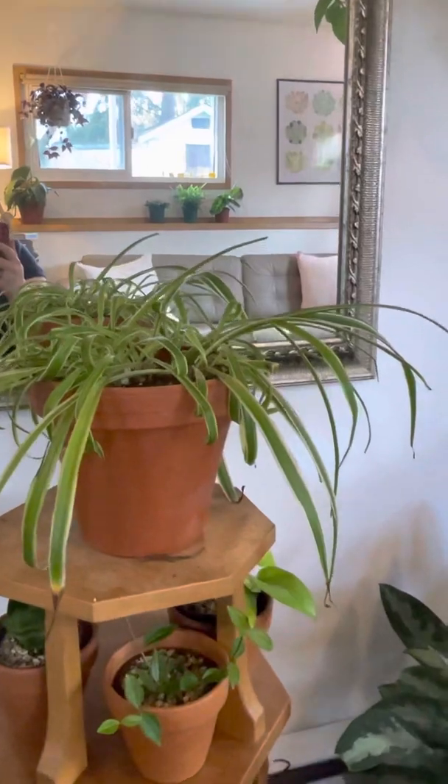I'll close the blinds so there's better light. This is Charmaine — she's got kind of like purple undertones. I think she's called a waffle plant, yes. Mom got her for me.